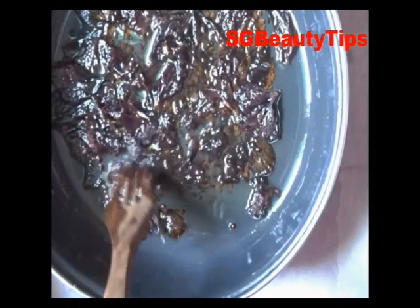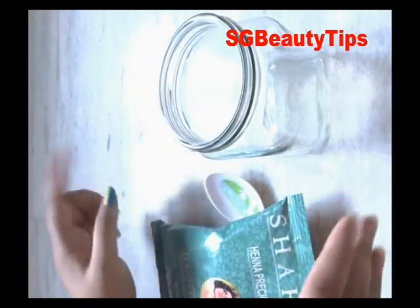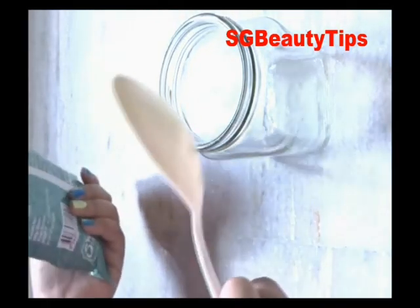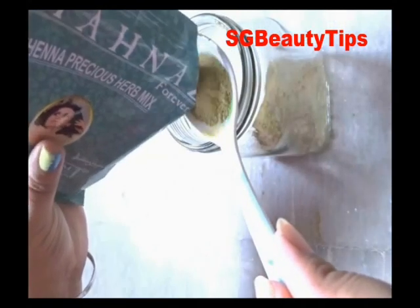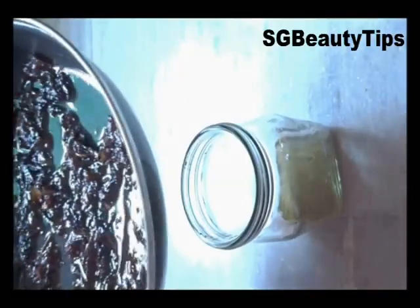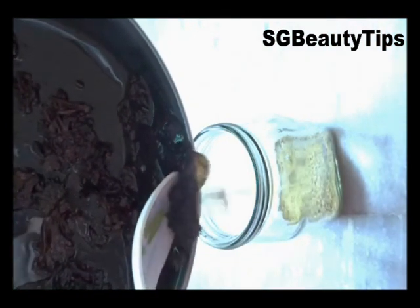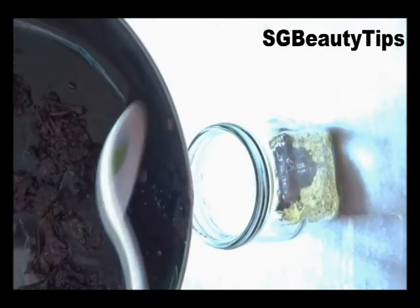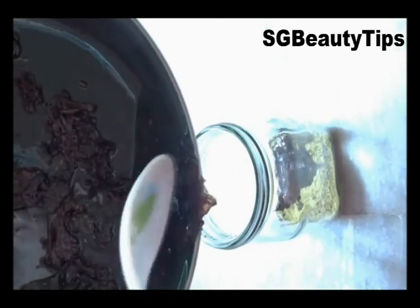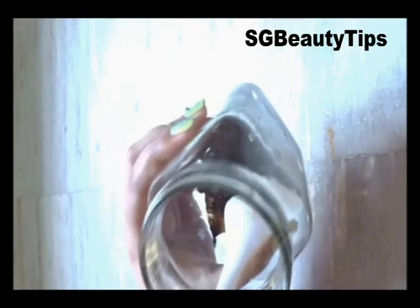Now let this oil boil for a while. I have boiled this oil on a low flame for 5 minutes. Now you can see our homemade hibiscus oil is almost ready. Take a clean empty glass jar and add 2 tablespoons of henna powder in it. You don't need to filter this oil — just simply transfer this oil into the glass jar.